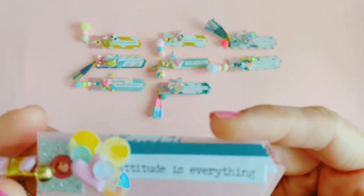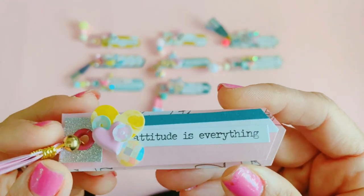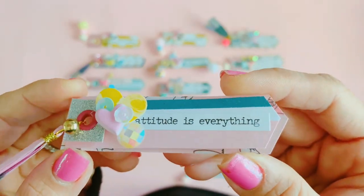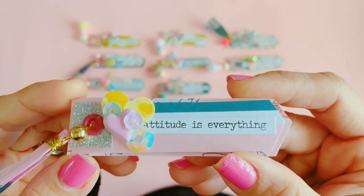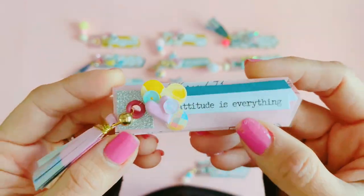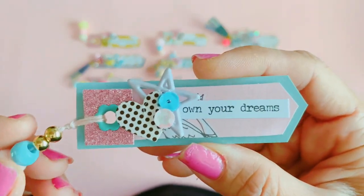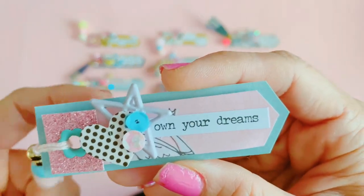This one says 'Attitude is Everything' — I love Tim Holtz, he must have a really creative designer on his team coming up with these phrases. So simple but really good reminders. And then the last one is 'Own Your Dreams' — I really like the pop-off polka dot on this one.